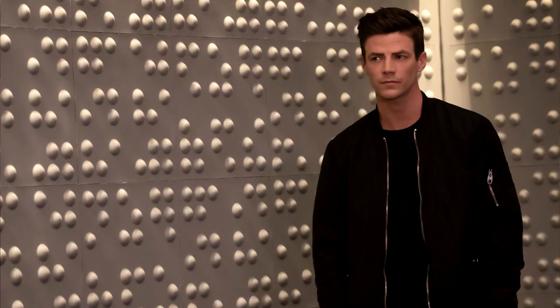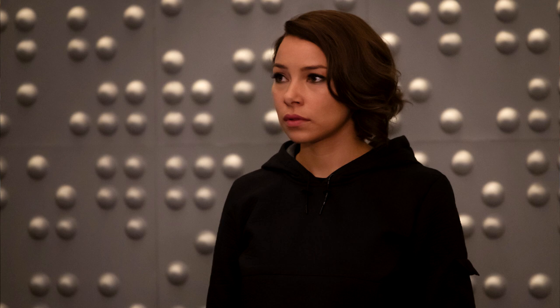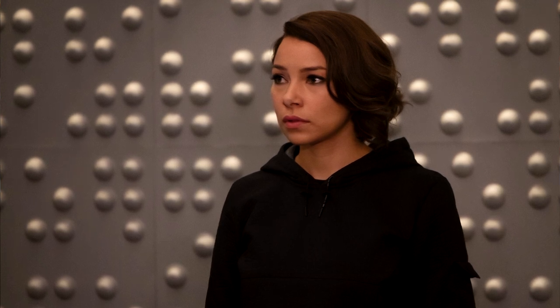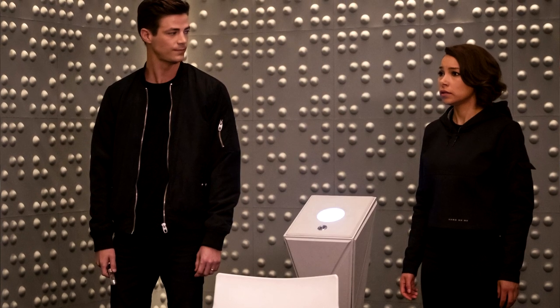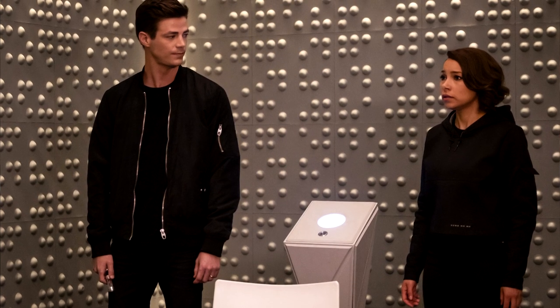But according to what the promo photos show us, what if Barry wants a piece of them instead? From this first promo photo, we see Barry and Nora in the time vault. Perhaps this is where Barry is hesitant about Nora seeing certain parts of his life, because they could be discussing going back to Season 2 Zoom, Season 1 Reverse Flash, and looking at articles from that time.